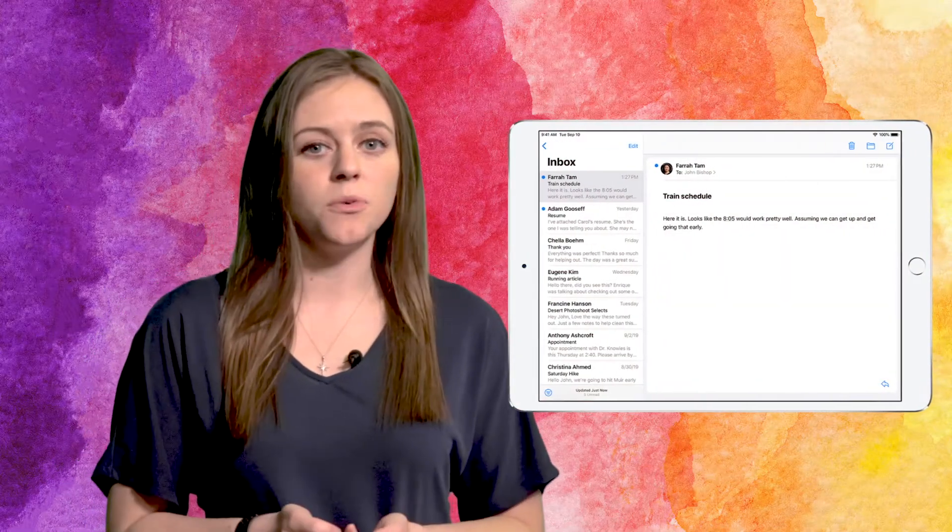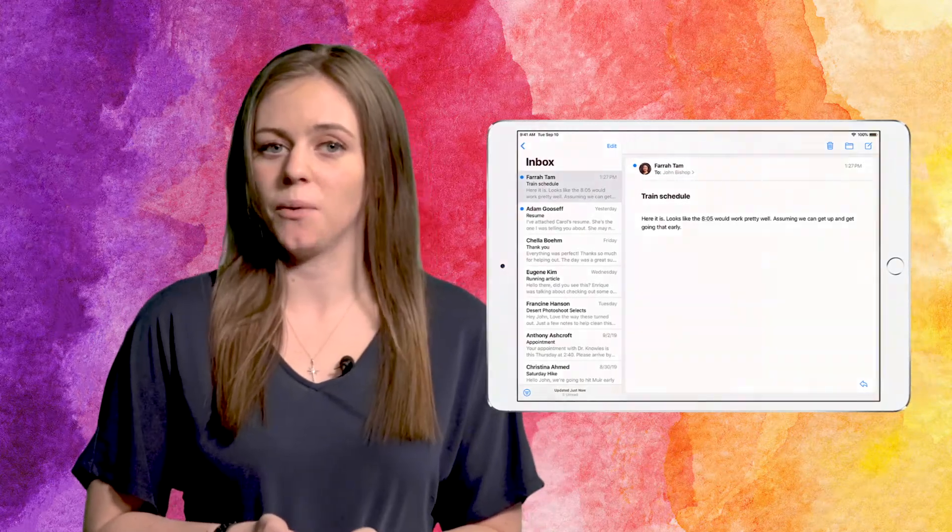Apple Mail is free and comes pre-installed on your iPad. The app has gained a lot of updates that support all of the new multitasking features in iPadOS. One new feature we really love is the ability to compose an email while searching through your inbox at the same time.